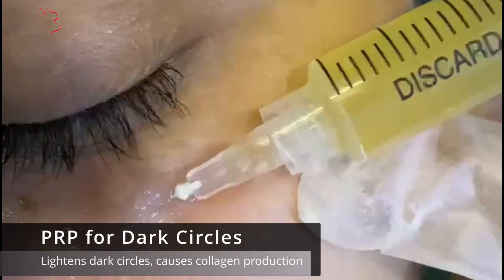PRP definitely works wonderfully for dark circles. Now we are coming to the specific topic, which is tear trough filling.